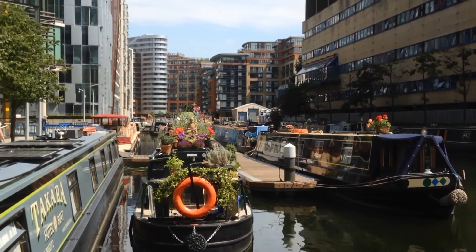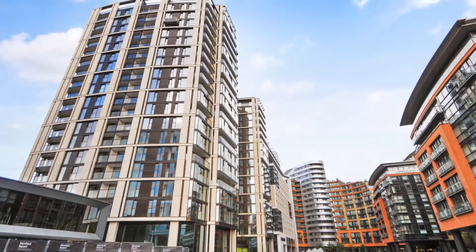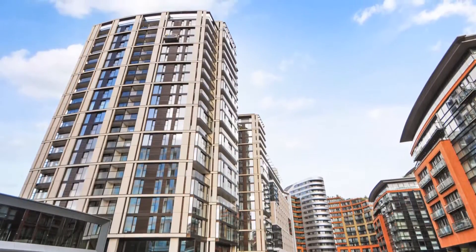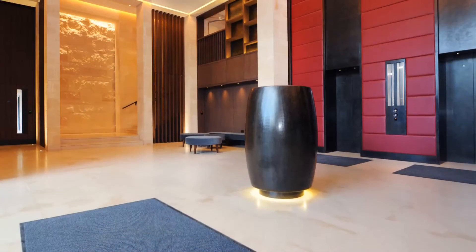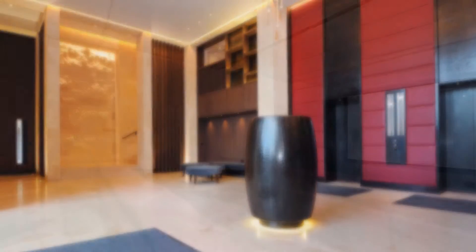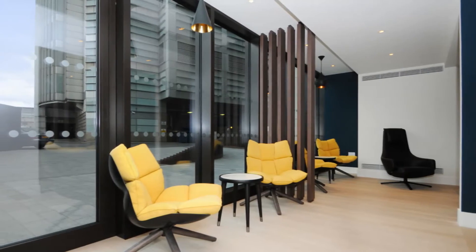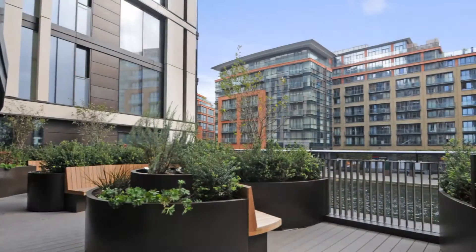In a modern waterside setting in the heart of London is a prestigious, newly completed development with a magnificent lobby area and 24-hour concierge. Three Merchants Square offers residents a private cinema, a business centre and a roof garden overlooking the Grand Union Canal.